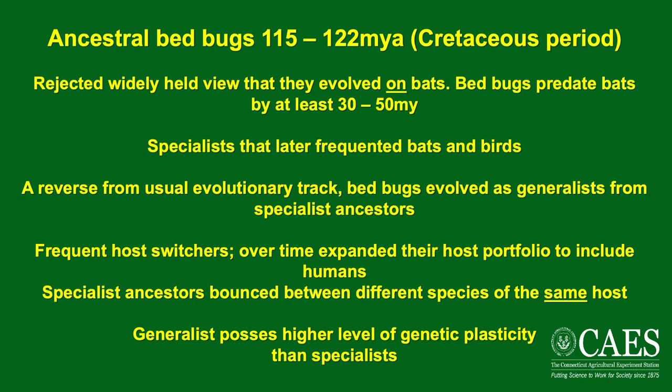It's suspected that they started on birds — which are in fact dinosaurs — and then moved over to bats a little later. The unusual thing about bed bug evolution, contrary to most normal evolution, is that bed bugs moved from being specialists to generalists, whereas many animals move from generalist to specialist. If you think of the panda bear, all it eats is bamboo, whereas bed bugs started on one group of animals and then broadened their portfolio and eventually included us. As generalists, they have a higher level of genetic plasticity, which means they can evolve very quickly if the need arises.